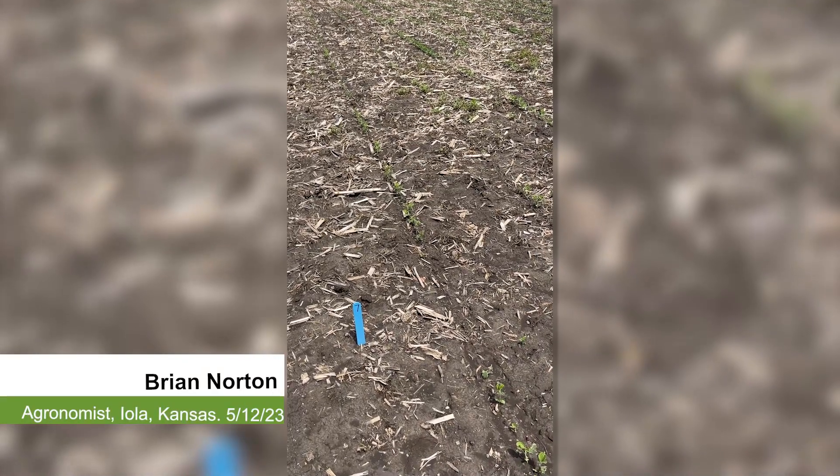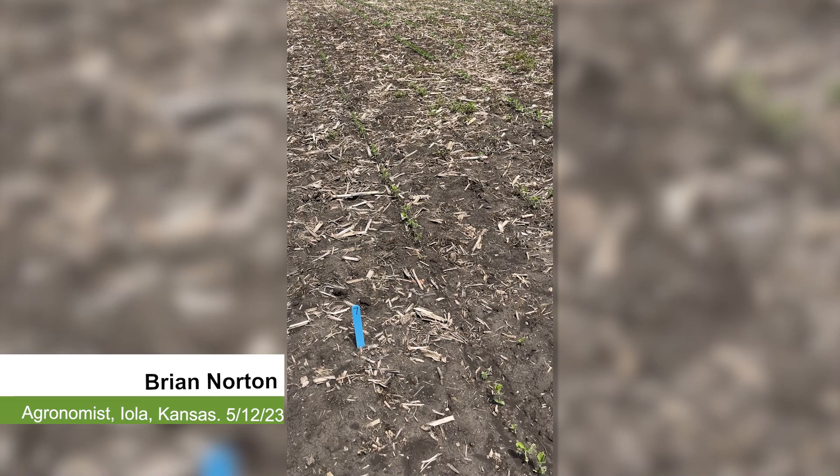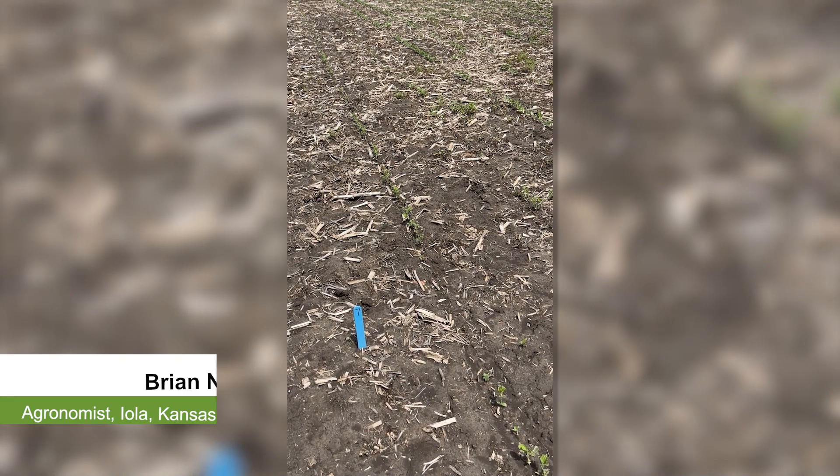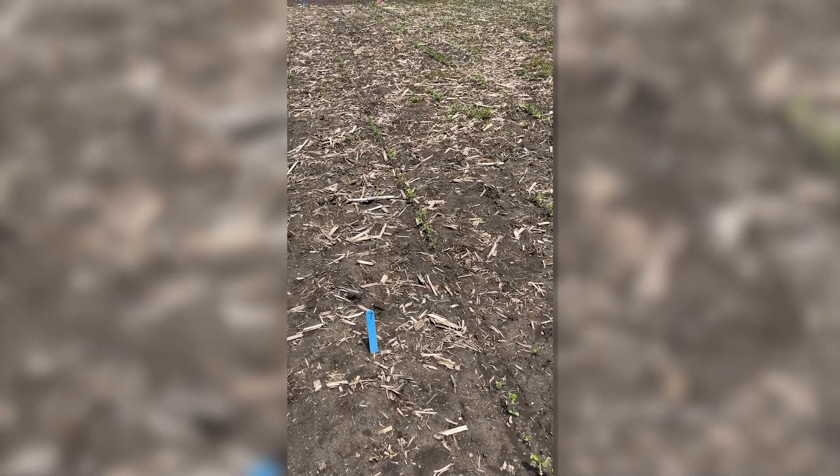This is Brian Norton, agronomist for Syngenta Crop Protection, and I'm at the Syngenta Grow More Experience Site in Iola, Kansas. I'm at the Soybean Seed Care Block, which was planted on April the 14th.